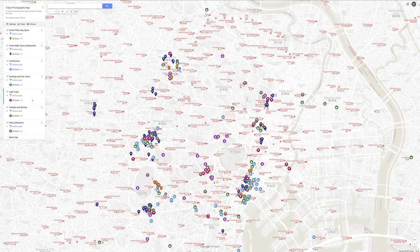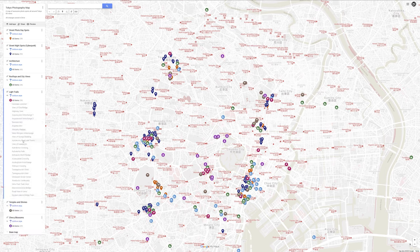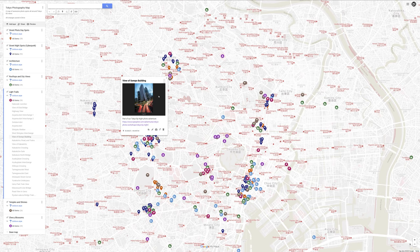First of all, if you have subscribed to our Patreon or the YouTube subscription at various tiers, we do now offer access to a map of Tokyo photo spots that I will be updating over time. Don't expect hundreds of spots every month — currently we have a little bit over 250 spots — but as I find cool new spots for street photography, architecture, long exposures and things like that, I will be adding them. If you follow or support us on Patreon or YouTube, you will get access to this map.